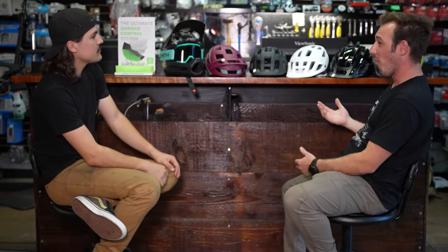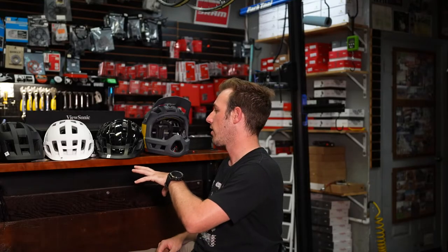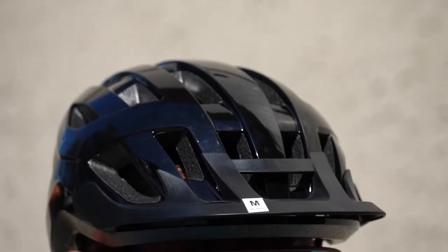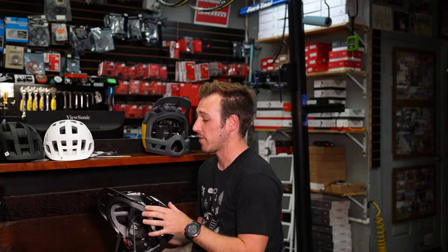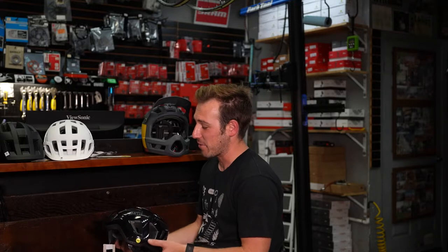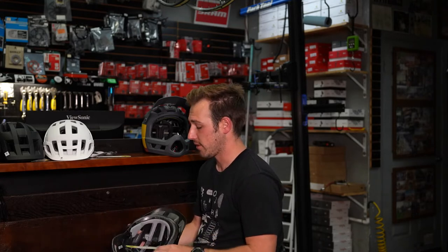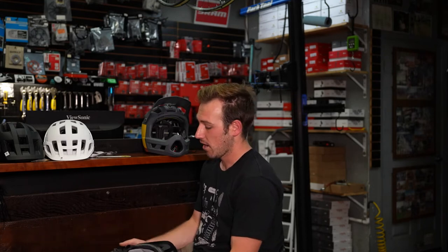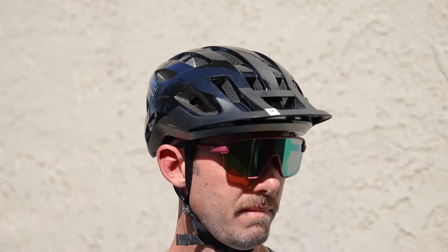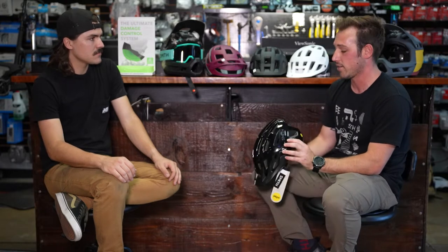The full mountain helmet lineup is displayed starting from the base model working up. The entry-level is called the Convoy — it has a visor, rear coverage, great ventilation, EPS foam, and a MIPS system. The MIPS here is black so it disappears into the helmet and isn't very visible. It's a great entry price point to get into the Smith helmet lineup.